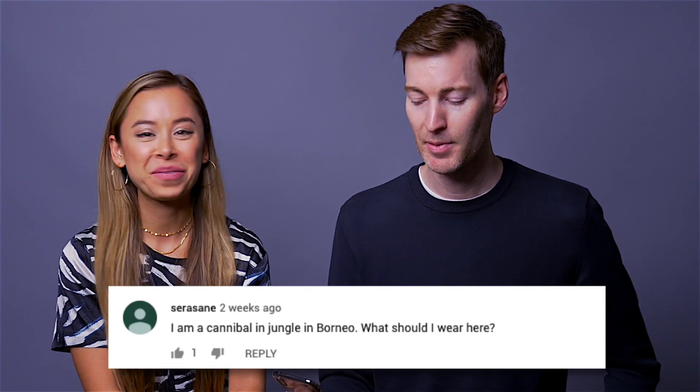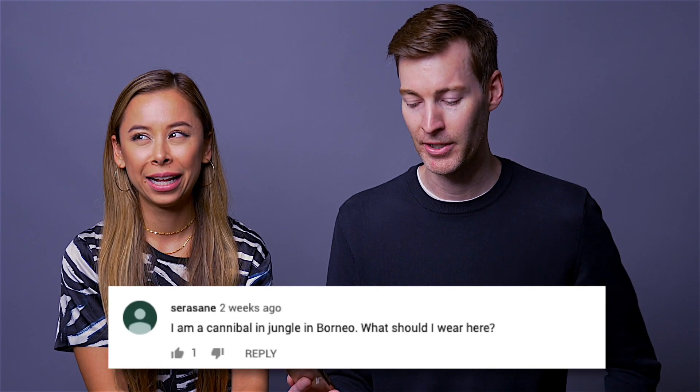There's another comment to lighten things up a bit. In our summer style do's and don'ts video, Sarah Sane said: 'So I'm a cannibal living in the jungle in Borneo — what should I wear?' It's so stupid it's so good. Some people come through with the craziest scenarios and ask what to wear — I thought it was hilarious.